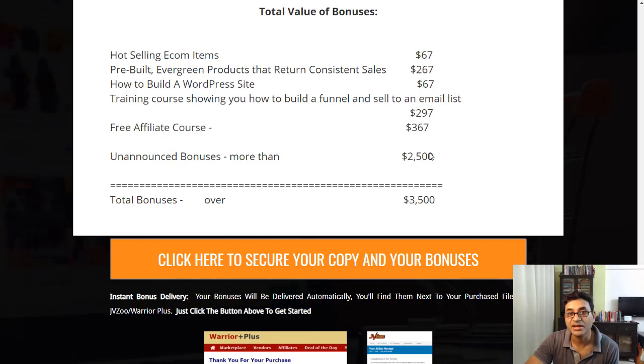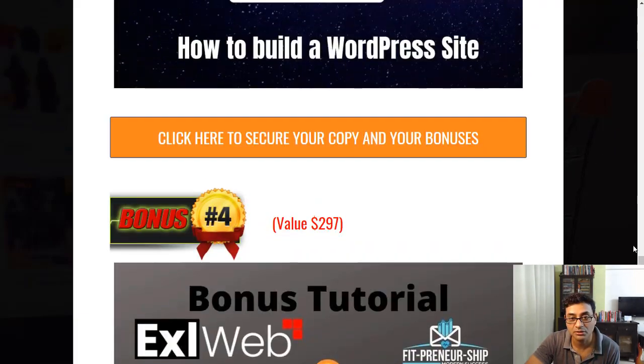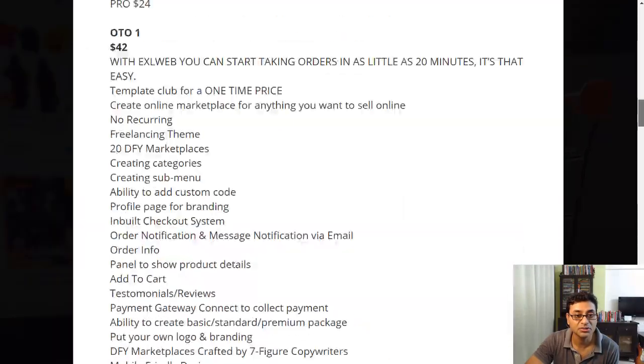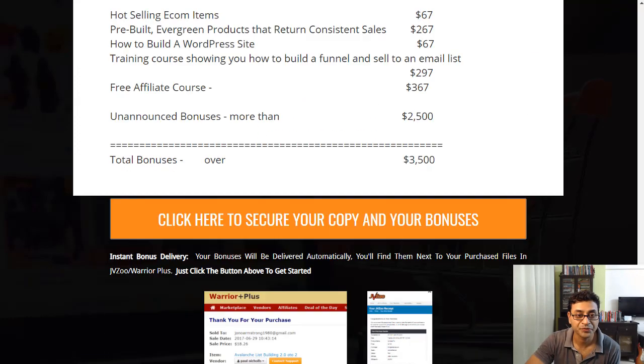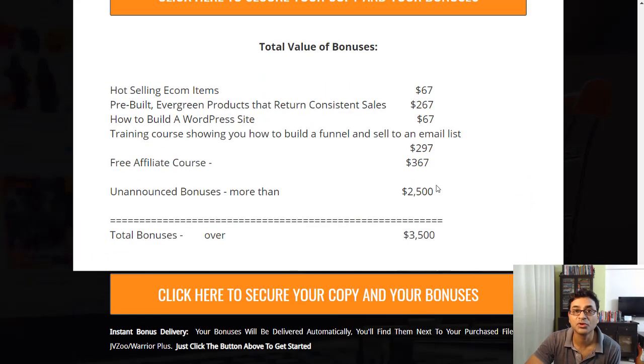My total bonus package is over $3,500. So even if you pick up just the $24 front end, you get all these bonuses worth over $3,500 in value. If you pick it up, your JVZoo receipt will have a green button to access the product and a blue button to access all the bonuses.